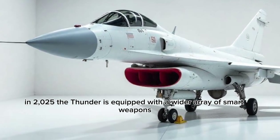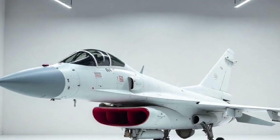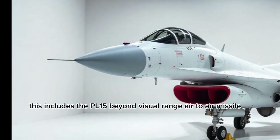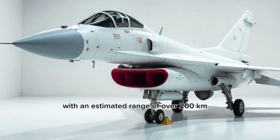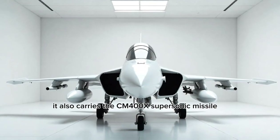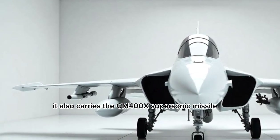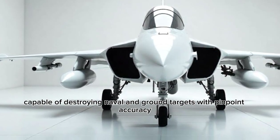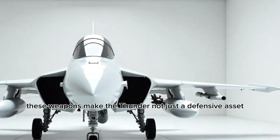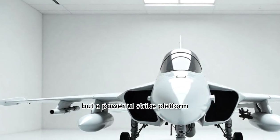In 2025, the Thunder is equipped with a wider array of smart weapons. This includes the PL-15 Beyond Visual Range air-to-air missile with an estimated range of over 200 kilometers. It also carries the CM-400X supersonic missile, capable of destroying naval and ground targets with pinpoint accuracy. These weapons make the Thunder not just a defensive asset but a powerful strike platform.